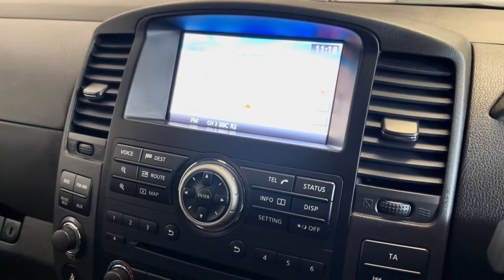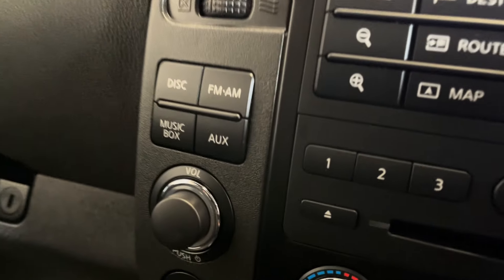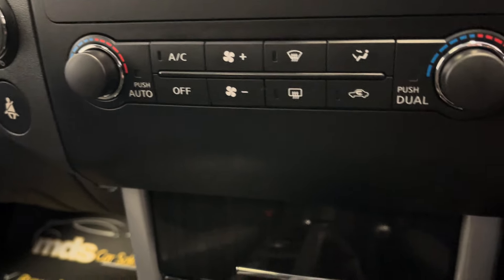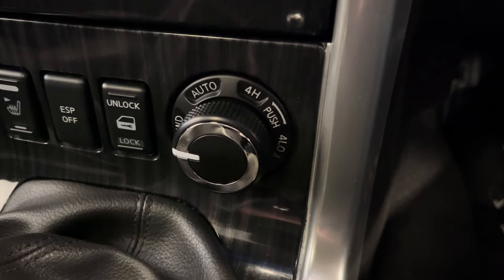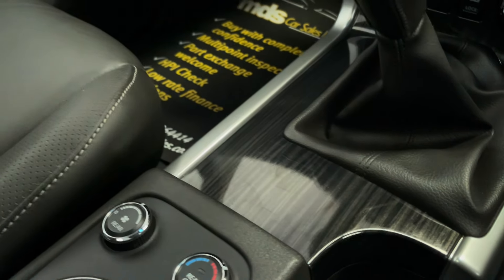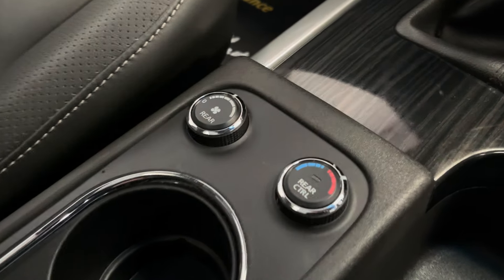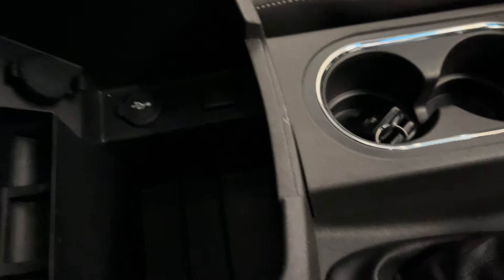It's got the satellite navigation screen, Bluetooth, and a music interface on the display. It also has climate control, heated front seats, and the different diff locks for the 4x4. It's a 6-speed manual gearbox — you can see the condition of the gear knob, it's unmarked. Nice trim around the console, comes with two keys, and you can also control the rear heating from there as well.